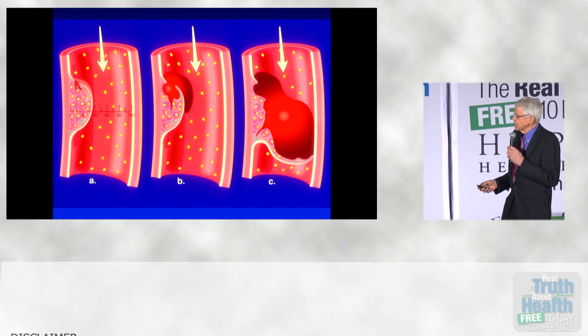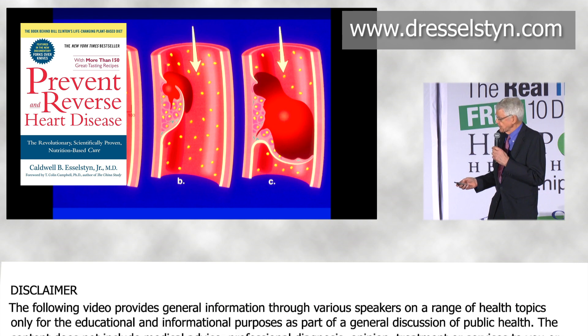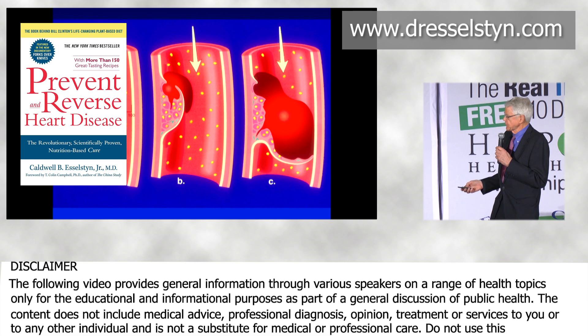Your platelets get sticky, your LDL cholesterol gets sticky, your white cells get sticky, and even your endothelial cells get sticky.